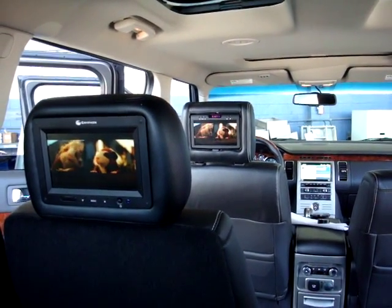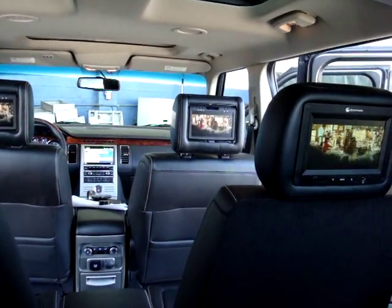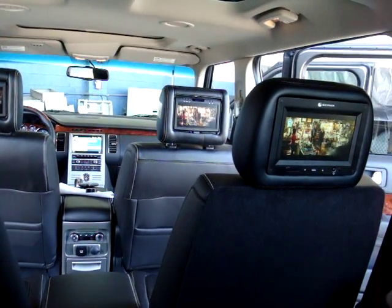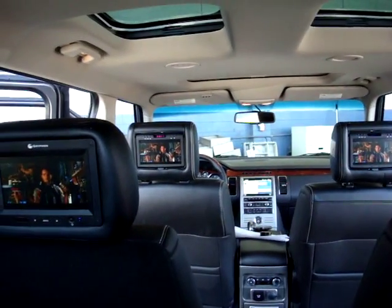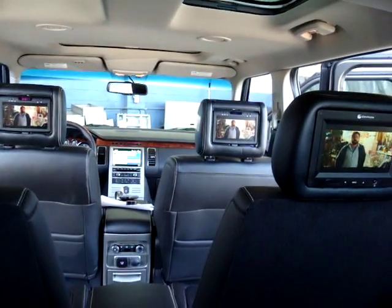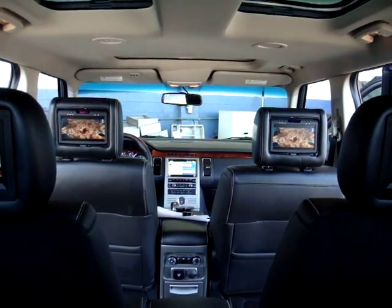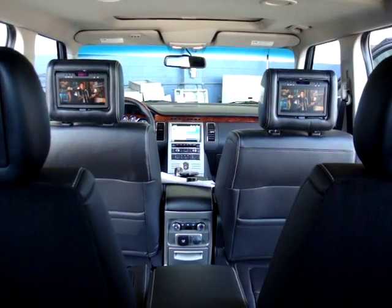I just finished working on a 2010 Ford Flex, replaced all the headrests with built-in LCDs. The back ones are slave to the front, so whatever you play on the front will show up on all the screens. Then the sound goes through the radio, through the line in and the center console.